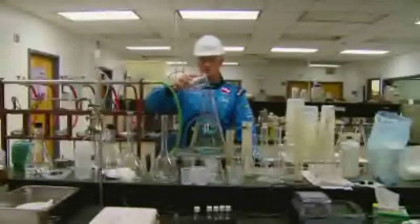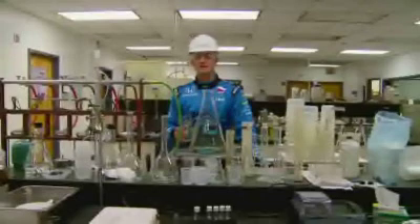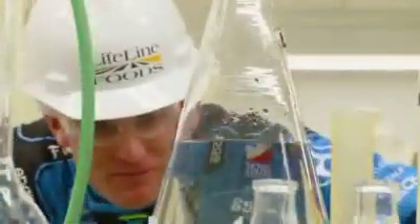Welcome to the lab. This is where ethanol is tested to make sure it meets IndyCar Series standards. This is going to be fast.